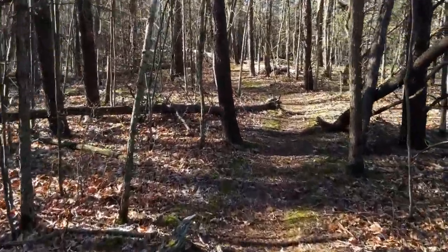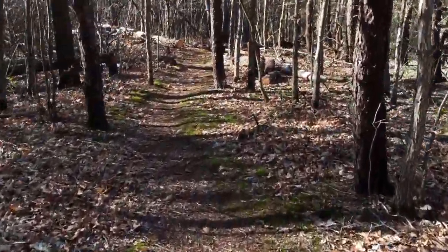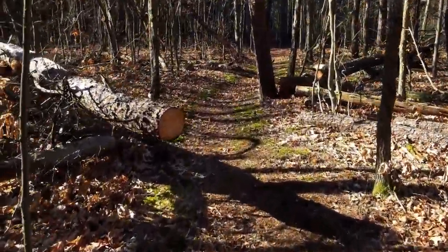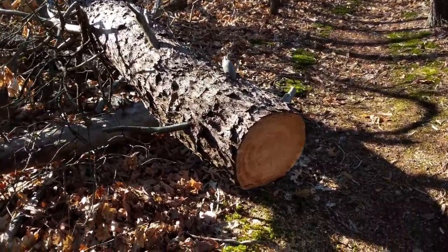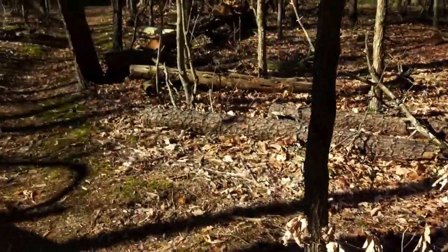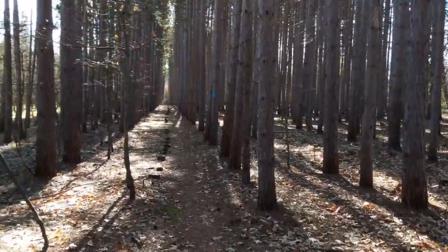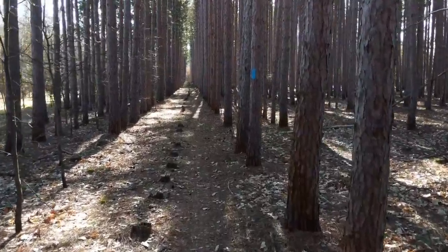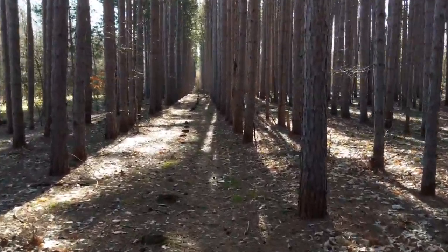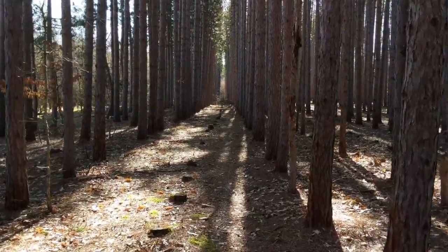No more pine trees on this part of the trail. Somebody's actively maintaining this section because there are freshly cut trees that had apparently fallen over the trail — they've been cleared out of the way. As soon as I said no more pine trees, now I'm going down a very straight stretch that goes between two rows of pine trees. These must be part of a plantation because they're all in nice straight rows.